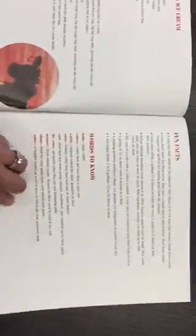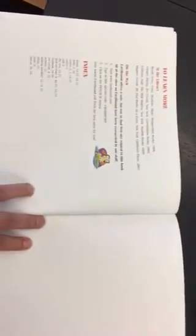Ice cream recipe, fun facts, words to know. To learn more, visit us on the web and the index.